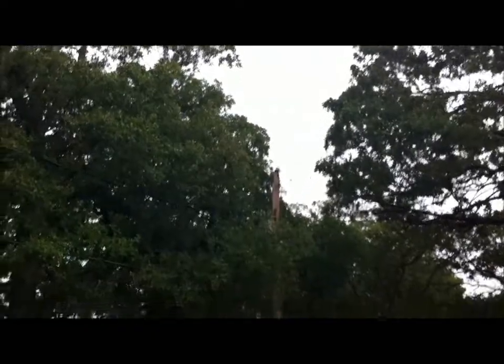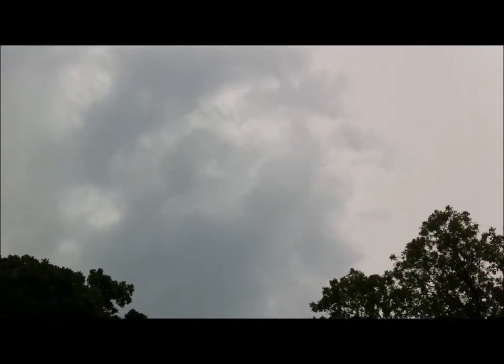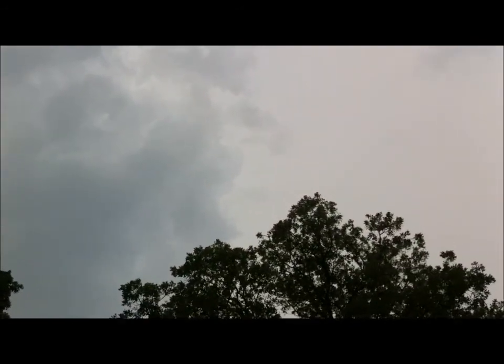Got a bit of a storm rolling in. It's a noisy beast. No rain yet, but lots of noise.